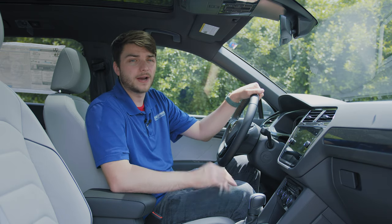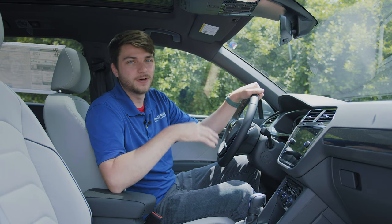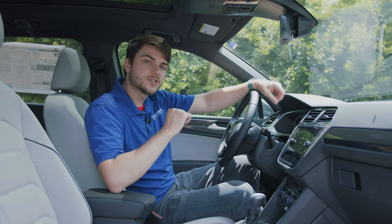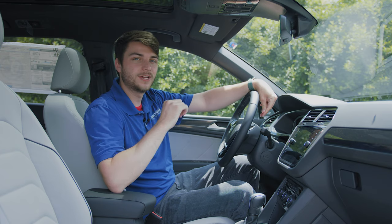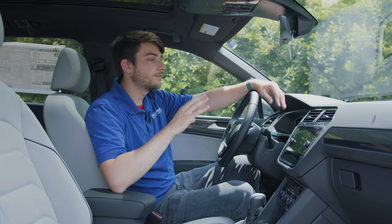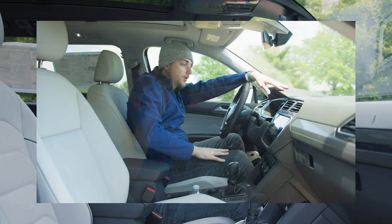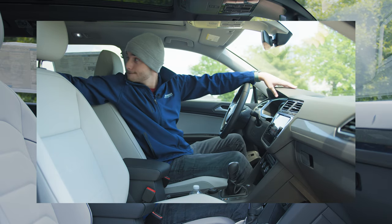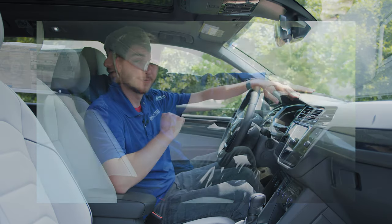Some of these things you may already know about, and that's awesome — leave a comment down below. But for those that aren't and have not had the opportunity to dive deep into this vehicle, I'm here to help you. I've already made a part one you can check in the card above, but this one we're going to go over five more little tiny things here and there that you may not know that your Tiguan can do.